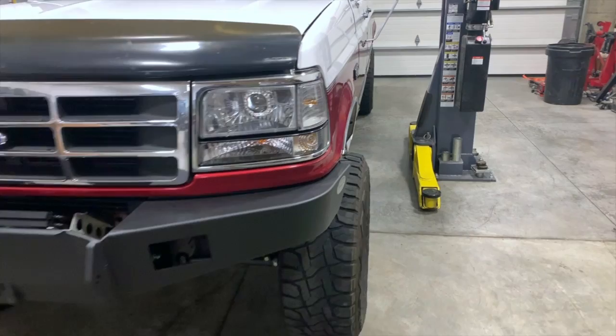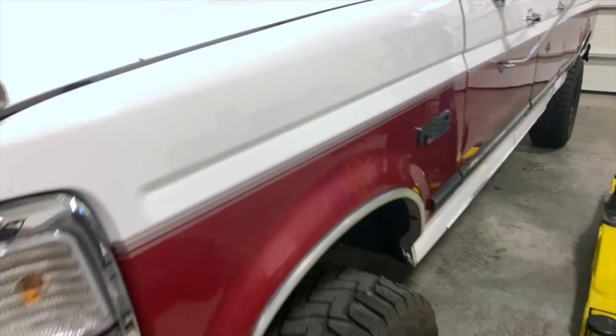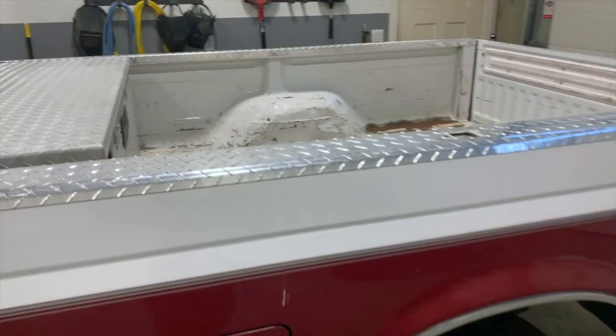It has a bug guard on the hood. I'm not a fan, but the truck came with the bug guard. You can see where it's worn through the paint, so I kind of have to leave it. The rest of the truck on the outside is fairly stock.